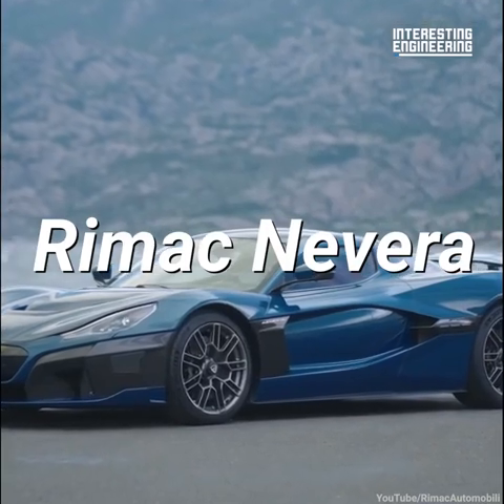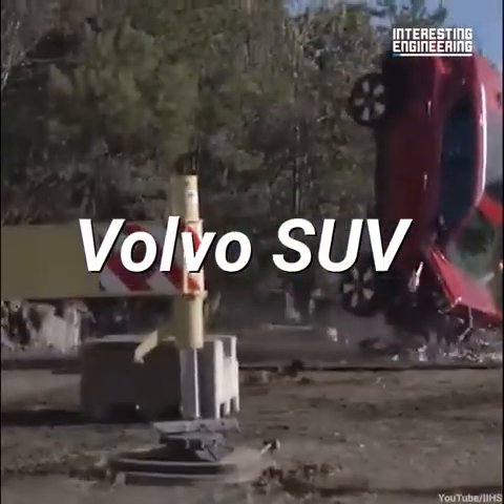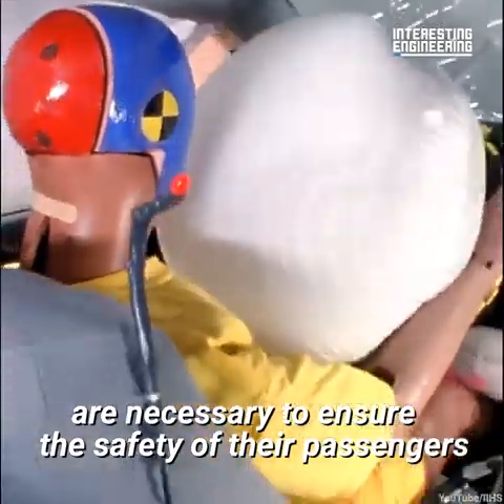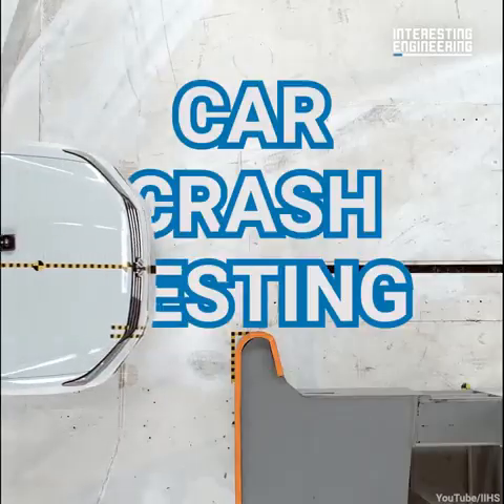Destroying this Rimac Nevera, this Tesla Model 3, and this Volvo SUV are necessary to ensure the safety of their passengers. Here's a glimpse into the brutal world of car crash testing.